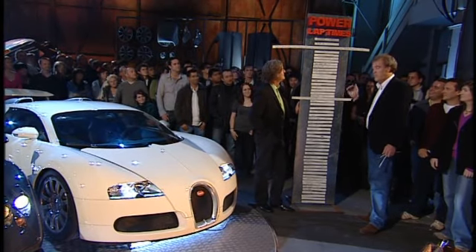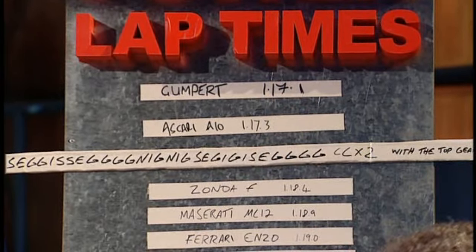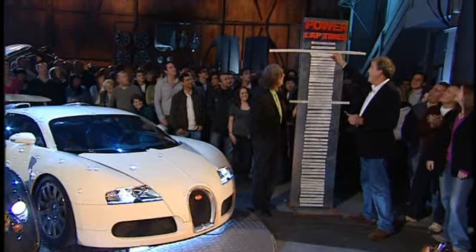OK, everyone. This is the moment that every motoring enthusiast in the world has been looking forward to for years. Has the Veyron topped our board? Is it quicker than the Gumpert? It did it in one... 18.3. It's the fourth fastest. I think it's too heavy to put in a really, really fast time. I have to be honest — I'm surprised it wasn't quickest.